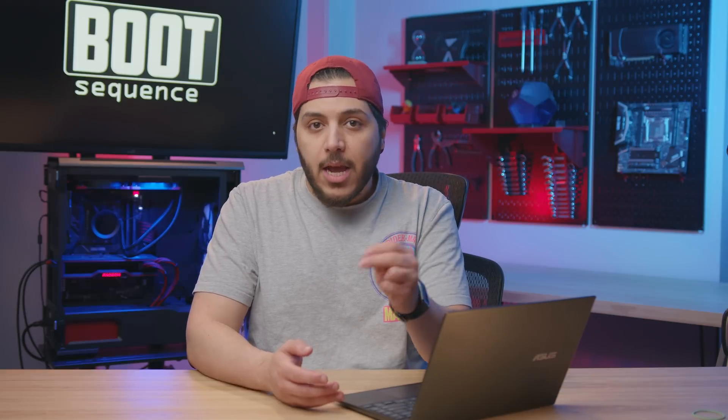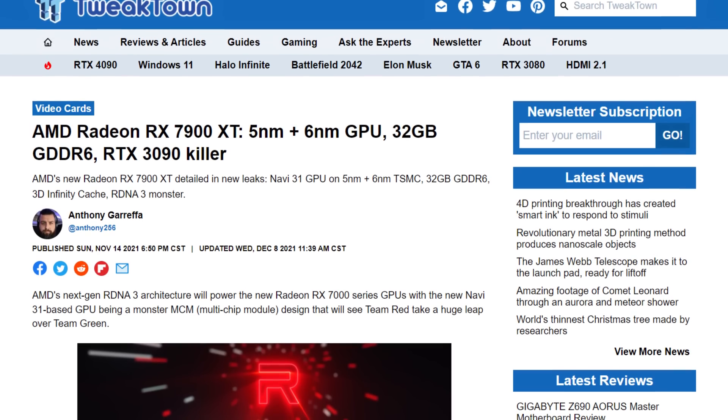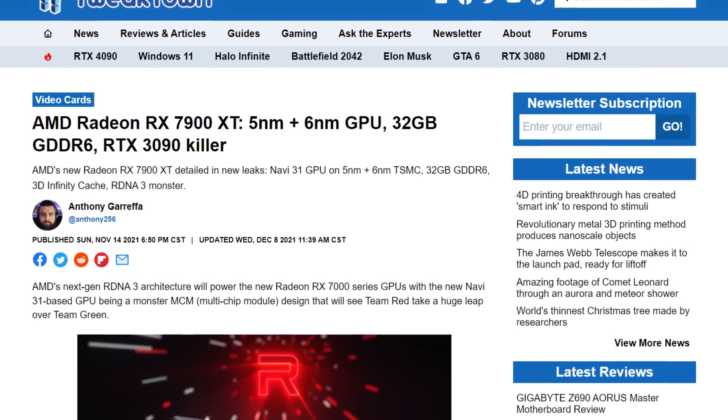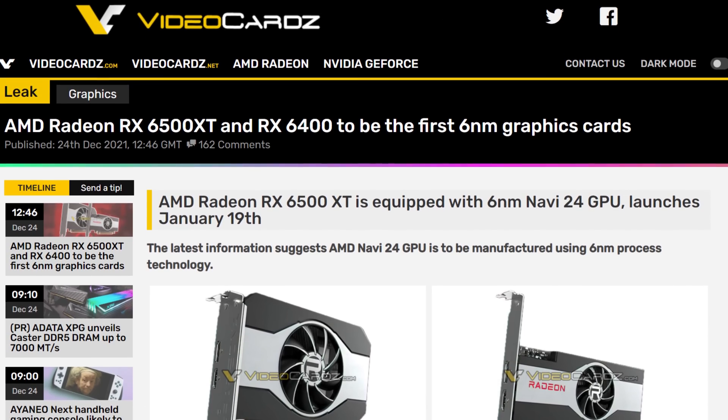In any case, the higher-end Navi 31 and 32 would have two manufacturing processes — one at 5nm for the main GPU and 6nm for the I/O and the cache chip. The Navi 33 chip, on the other hand, would be built entirely on the 6nm process. According to current rumors, Navi 33 would not be the first one on 6nm. According to a source at videocards.com, Navi 24 would be the first.